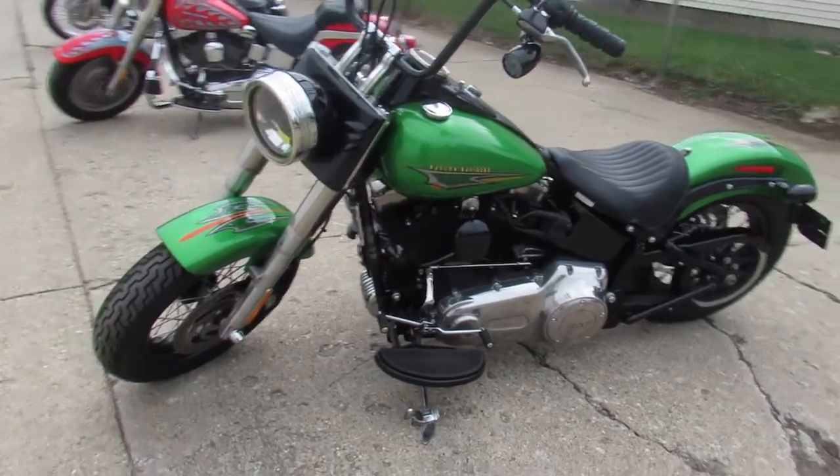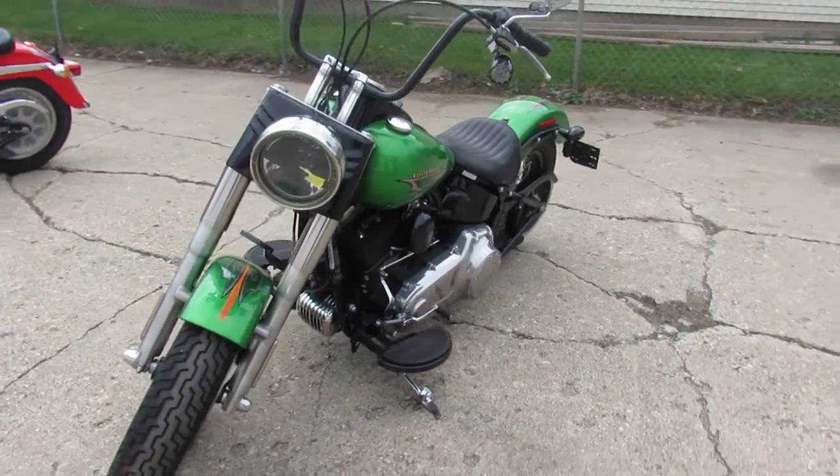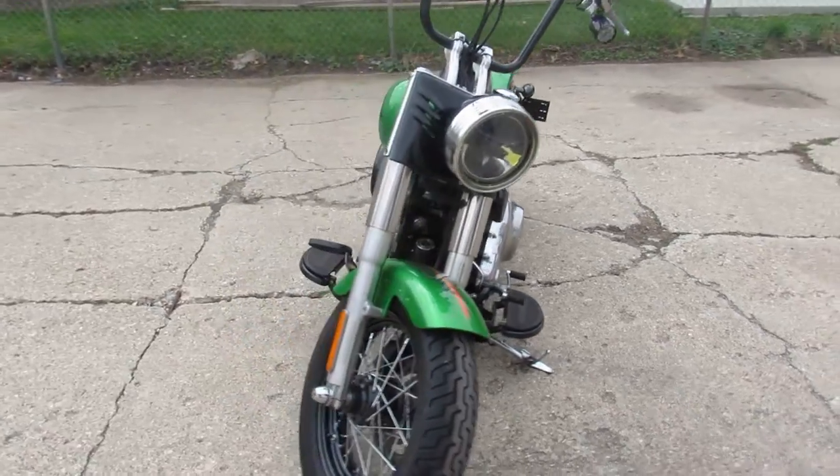Hey guys, ApprovalPowerSports.com here. Just got some bikes in. We're going to get them up on Facebook, YouTube, our website as fast as we can.